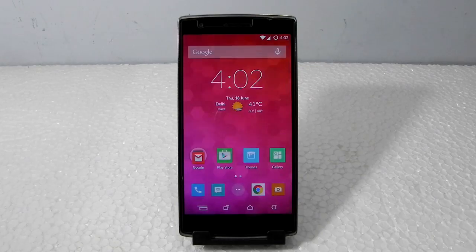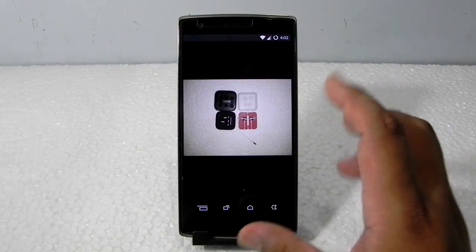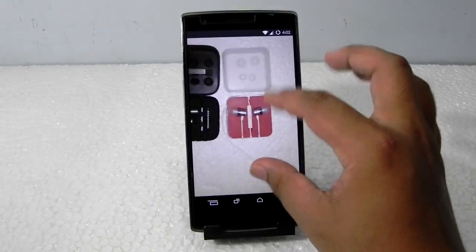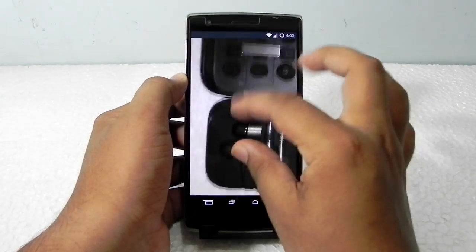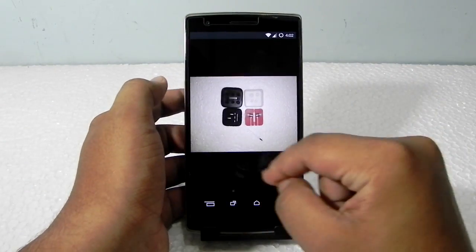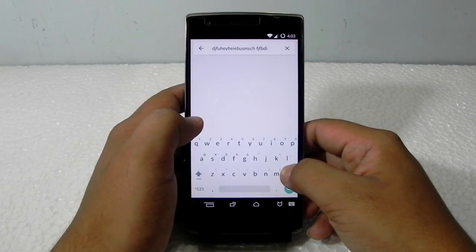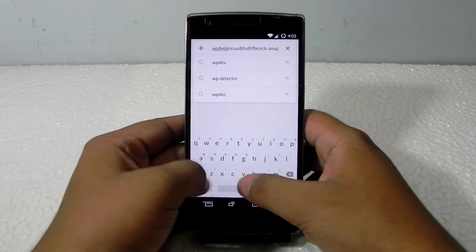I will show you a couple of things that prove the screen issue has been fixed. First, I'll open my gallery and check a photo to see if it's registering touch properly. As you can see, it's really very smooth now — it is registering everything, working really well. The second test is the keyboard — and yes, it is registering everything. It's working pretty fine.